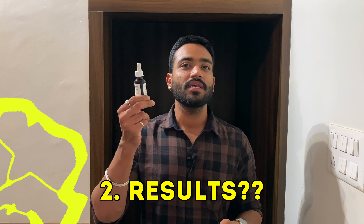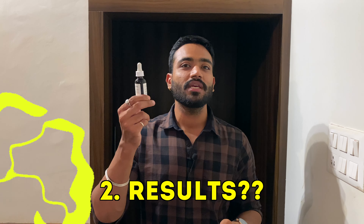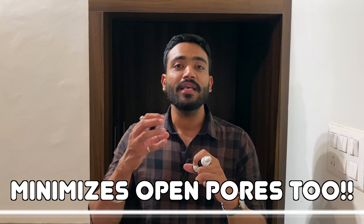The efficiency of this niacinamide serum is really good. The main role of niacinamide is to control oil production so that your skin doesn't look oily, greasy, or sticky. This serum is quite effective at controlling oil production at 10%. Besides that, it is also really helpful to minimize large open pores, and it will help you get rid of mild acne. If you have severe acne it won't help, but if you have mild acne or a few pimples, this will work.